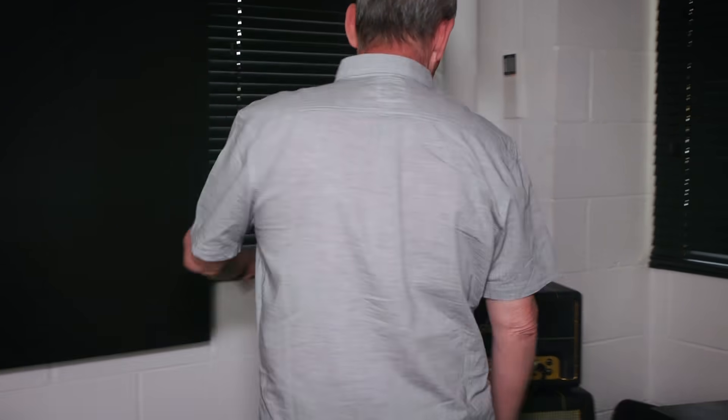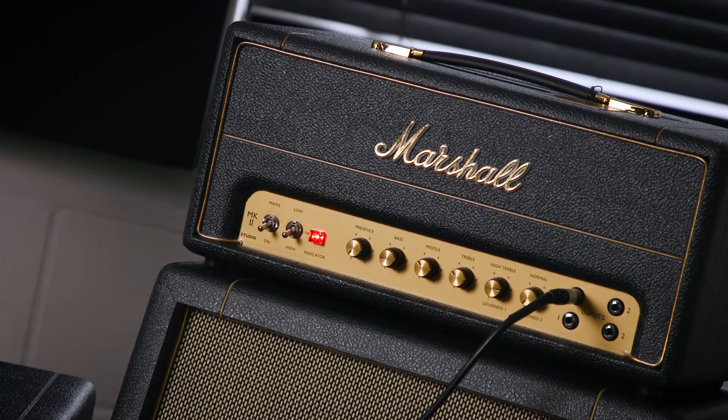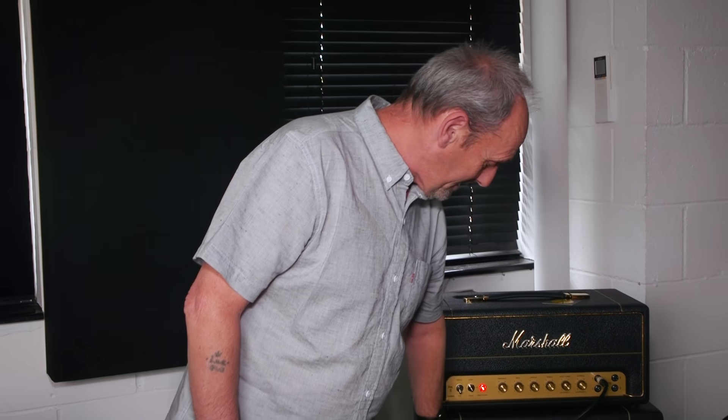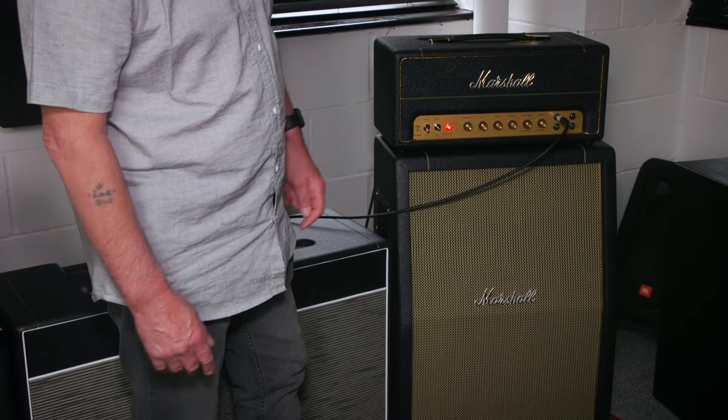We've just been trying out this new head which Robin absolutely loves. I can see a couple of those coming into the inventory soon. Been using it into the new Marshall 2x12 cab.